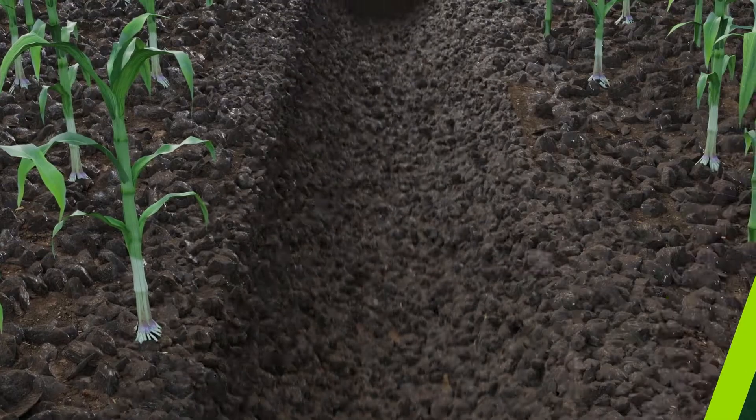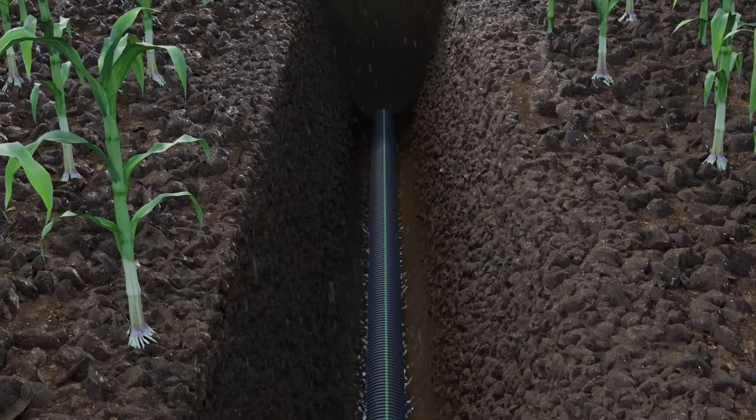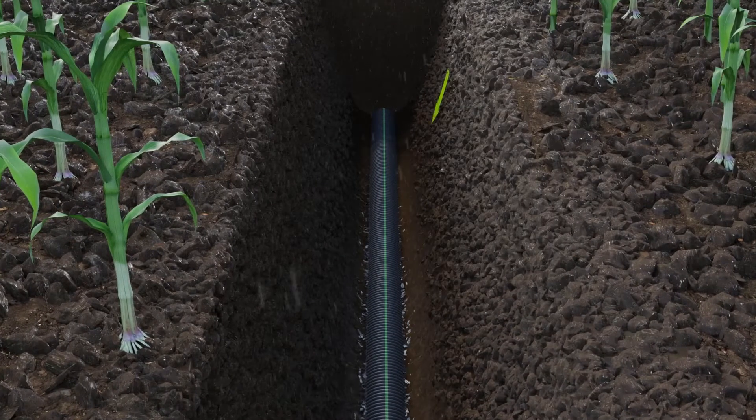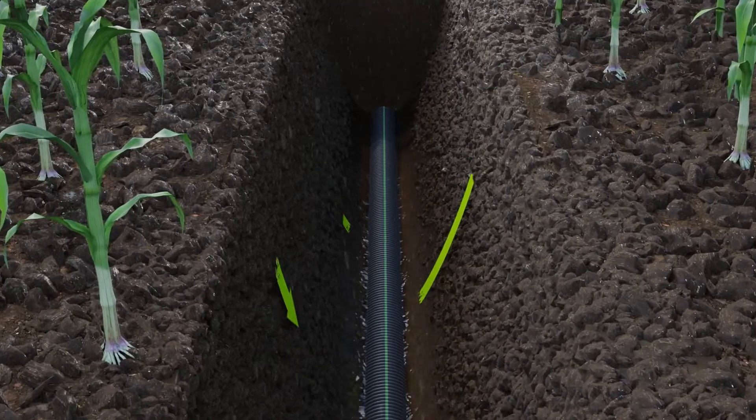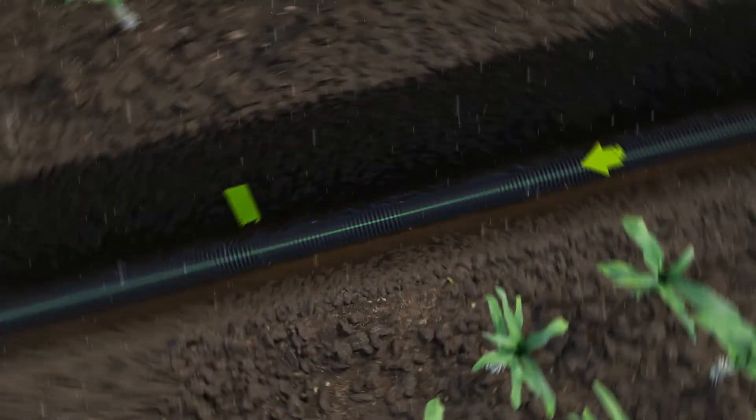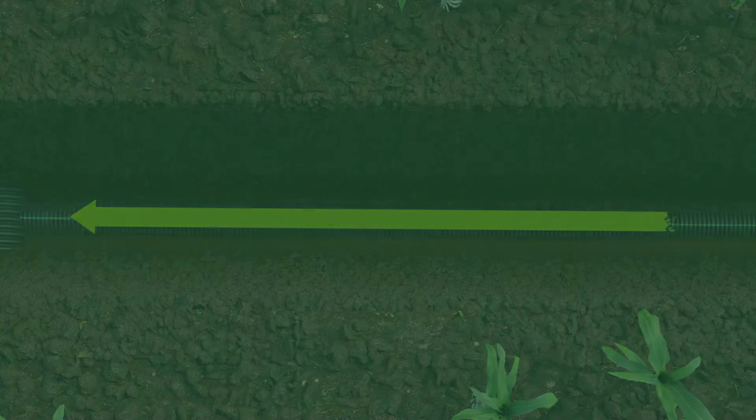Step 1: Capture. In a patterned tile system, lateral and main lines capture stormwater as it moves through the soil profile and enters perforated pipe. Water is then sent directionally on its way.